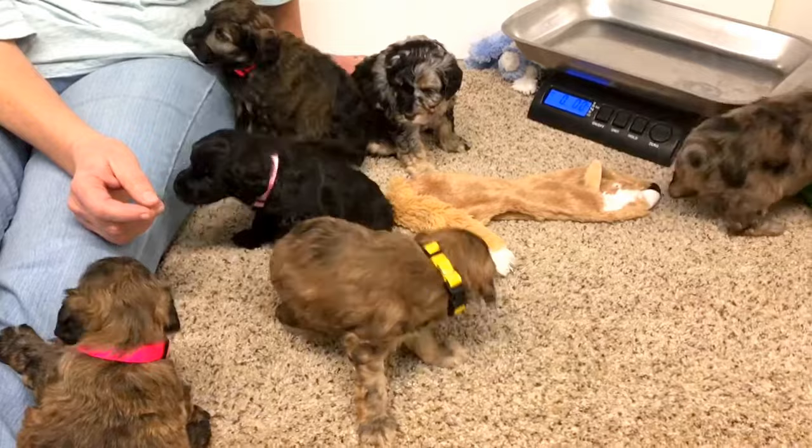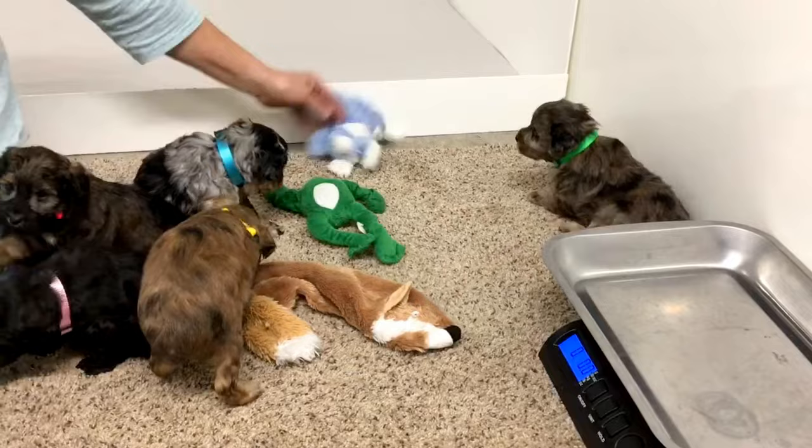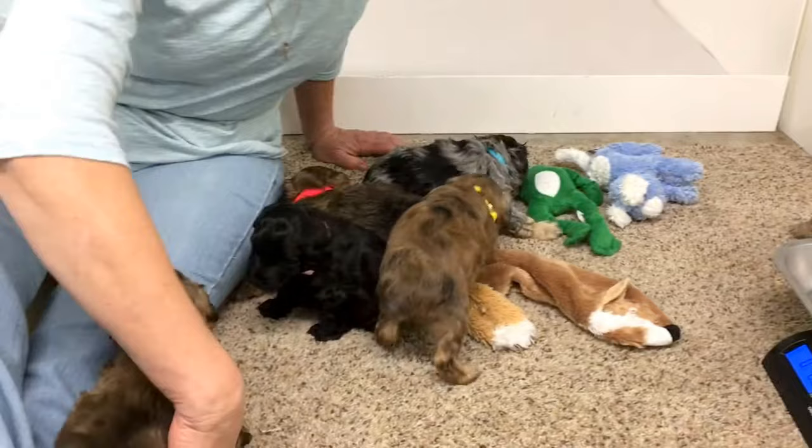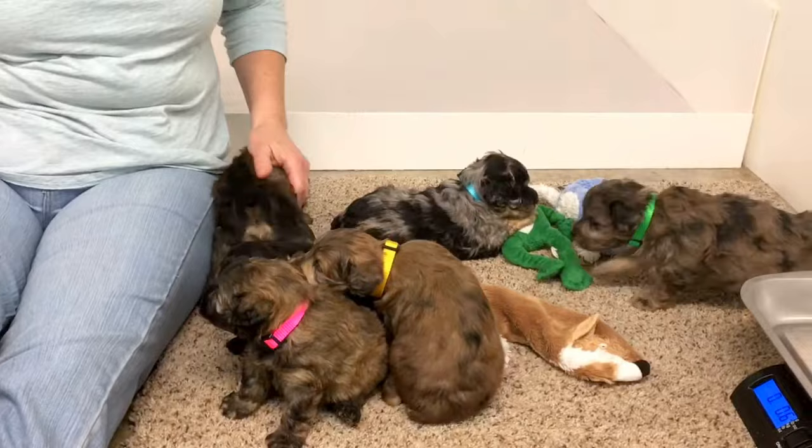Sometimes they fall over and they just lay there. They're being very vocal. They're doing great. About two more weeks, they'll come in the house with us — they'll come into a cubicle just like this one. We'll probably split them up, probably three and three.